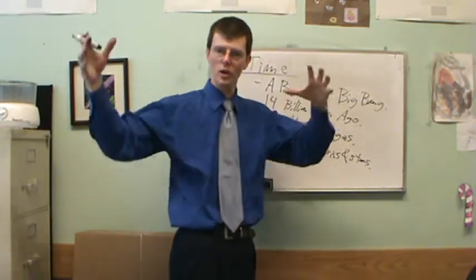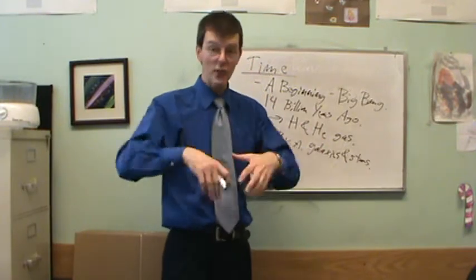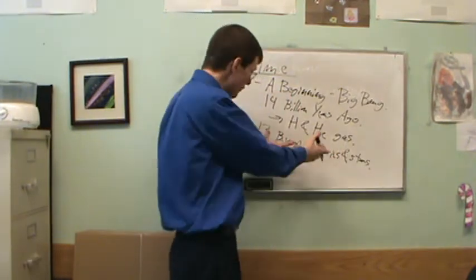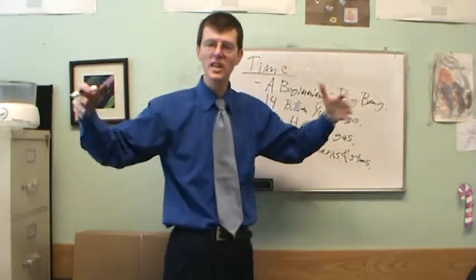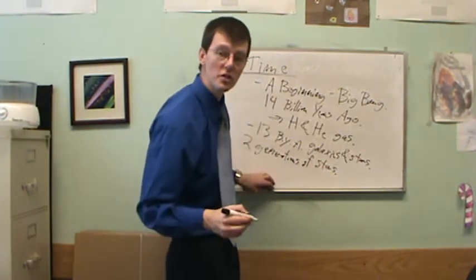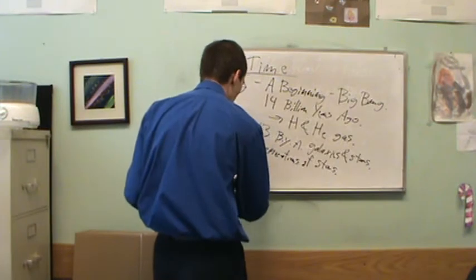Stars work by gravity pulling together gas until nuclear fusion reactions take place at the center, squishing hydrogen and helium atoms together to make heavier atoms - carbon, nitrogen, oxygen, iron, calcium. These first stars shined, created other elements, then exploded and spread their material out into the universe. There were about two generations of stars before our solar system formed about 4.6 billion years ago.